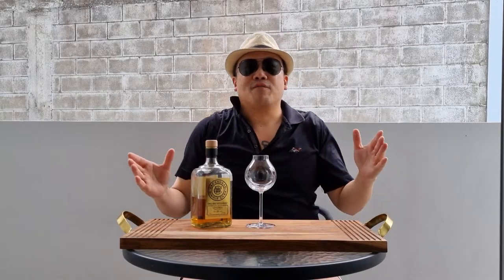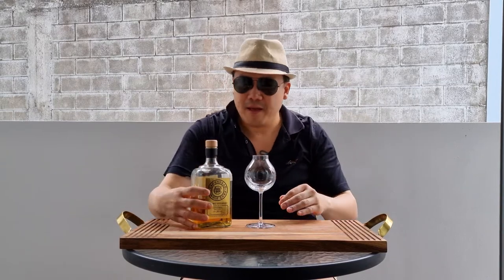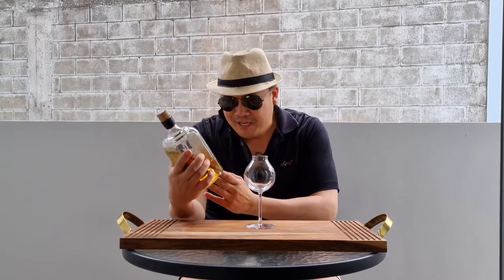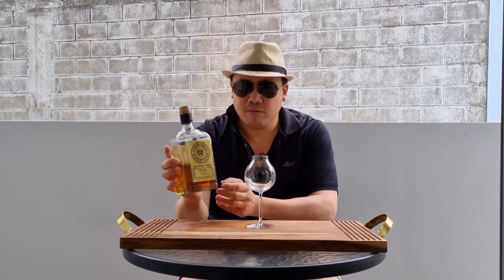Hello and welcome to another episode of Eat Smoke Drink. Today I am going to review the Cadenhead 28 year old single barrel Little Mill.